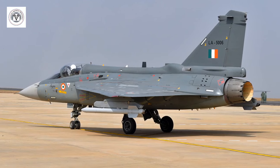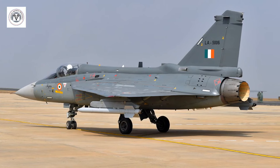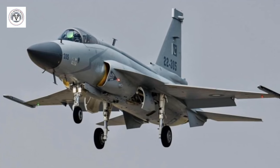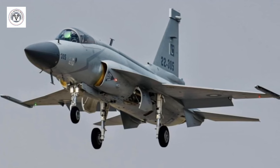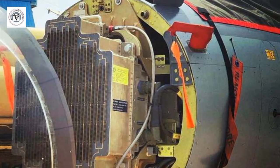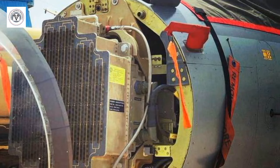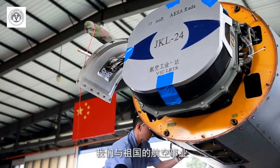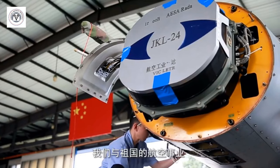In terms of TR modules, the Uttam radar has 700 to 900 modules, whereas the JF-17's KLJ-7A radar is reported to have around 1,200 modules, giving it more advantage. It's reported that both radars feature gallium nitride, or GaN, based TR modules, which offer higher power output, improved efficiency, and faster switching speeds.